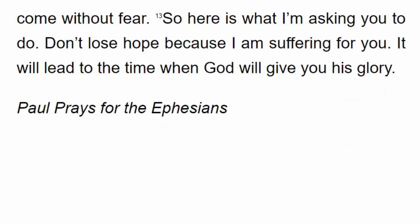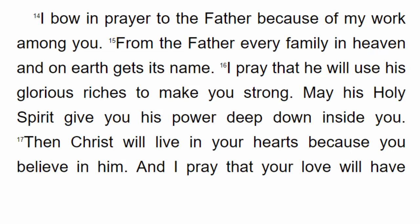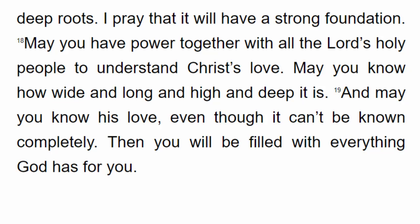Through him and through faith in him we can approach God. We can come to him freely and without fear. So here is what I'm asking: don't lose hope because I am suffering for you. It will lead to the time when God will give you his glory. I bow in prayer to the Father because of my work among you. From the Father every family in heaven and on earth gets its name. I pray that he will use his glorious riches to make you strong. May his Holy Spirit give you power deep down inside. I pray that your love will have deep roots and a strong foundation.